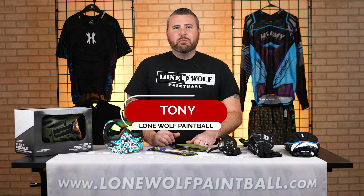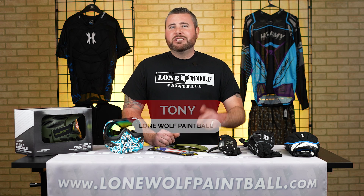What's going on guys? It's Tony from Lone Wolf Paintball. Today we're going to talk about what to wear when paintballing.